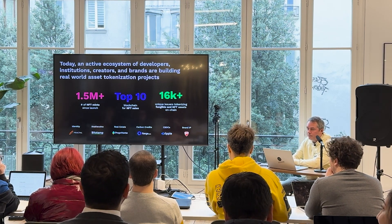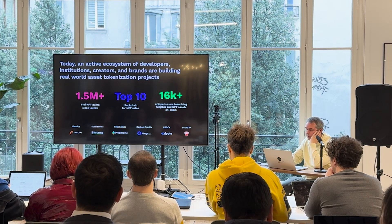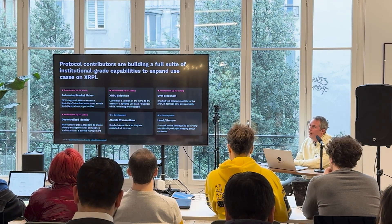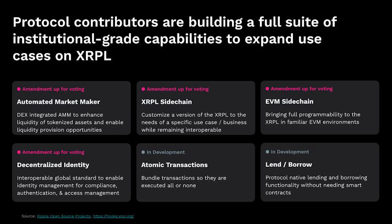Today the ecosystem of developers is very active. These are some of the brands that are building in different areas. The protocol is 11 years old, but it's still evolving — in the blockchain space, it seems like it's basically an eternity. The way the protocol evolves on the XRPL is via amendments. Amendments are essentially technical proposals that eventually become code and are voted on by activating them on the different validator nodes.